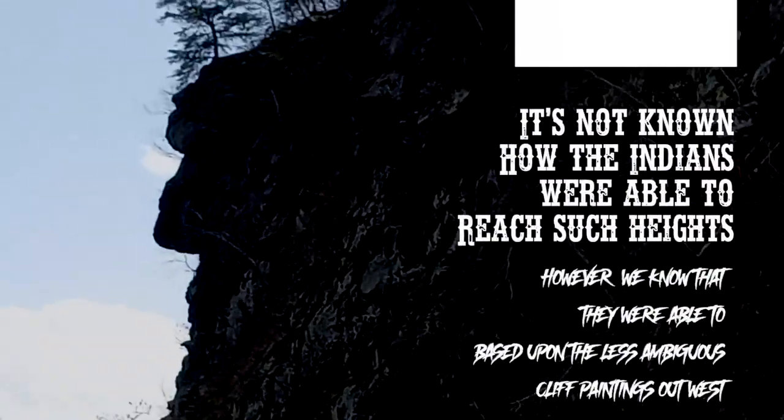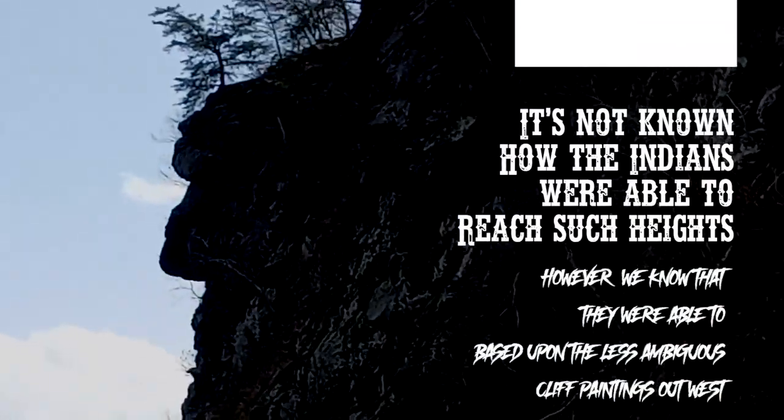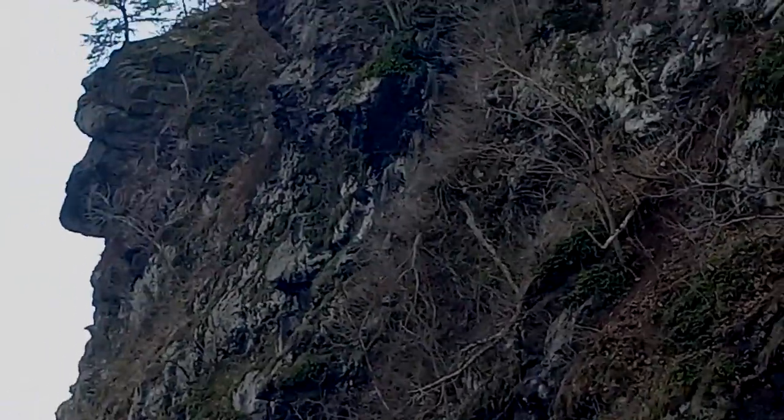Now people might ask, well, how did the Indians do that? How did they get all the way up there? Let me tell you something — they did. I just recently seen a video where a guy goes up, he scales the side of the cliff here, and there's a cave up there somewhere.